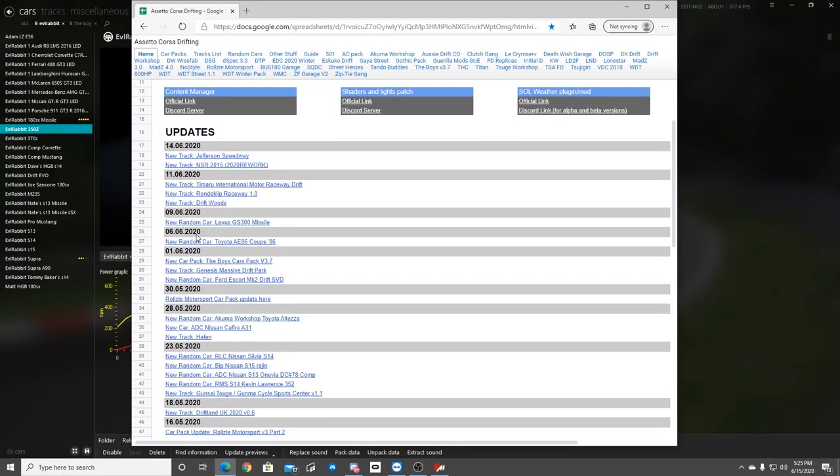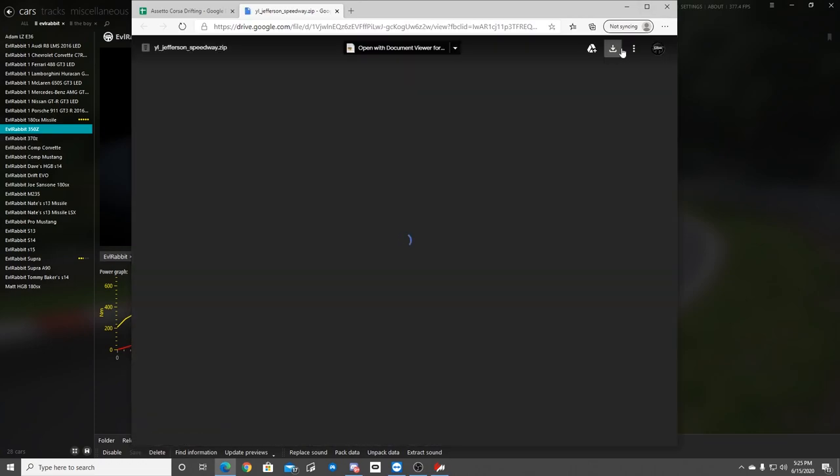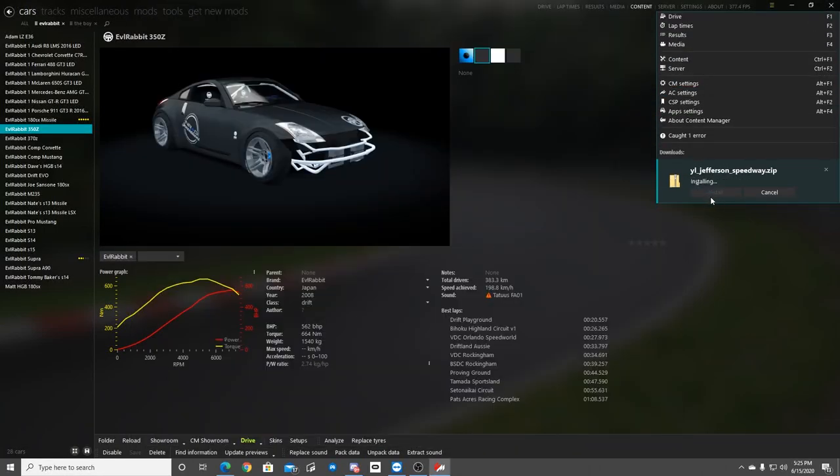We do have some new stuff that just got dropped on the 11th and the 14th. Jefferson Speedway, the NSR 2015-2020 reworked, and a couple other tracks and cars. We're going to go to the track list, download some of the new stuff, and hit them today. I've never driven these tracks before, so we're just downloading these right off the rip and then going to try them out. Jefferson Speedway, let's go.